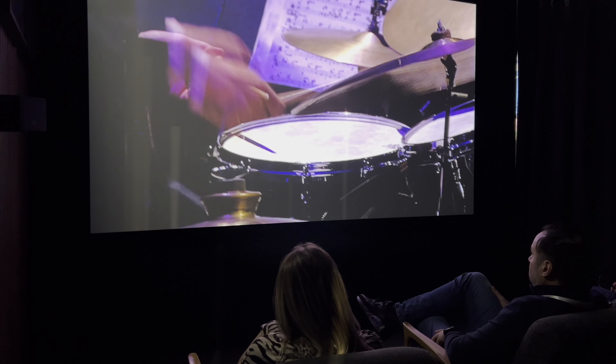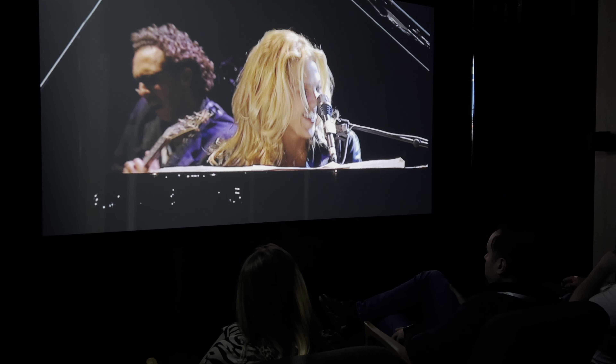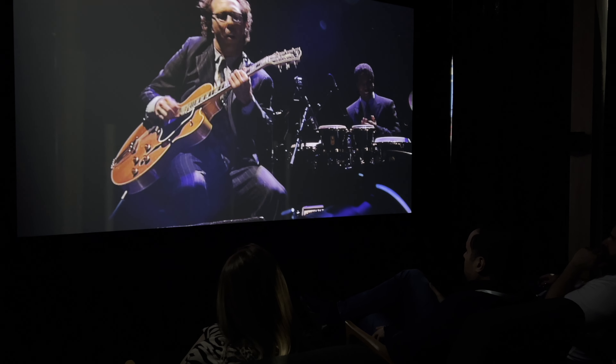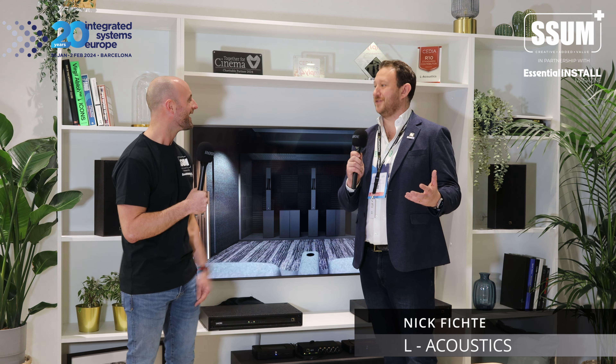The cinema is an open space — it doesn't even have two full sides — and it still sounds pretty amazing. We're showing some great content: The Greatest Showman, A Star is Born. We also work with a company called Odysound who make immersive Atmos 3D soundscapes, and we're showing some of that content too.